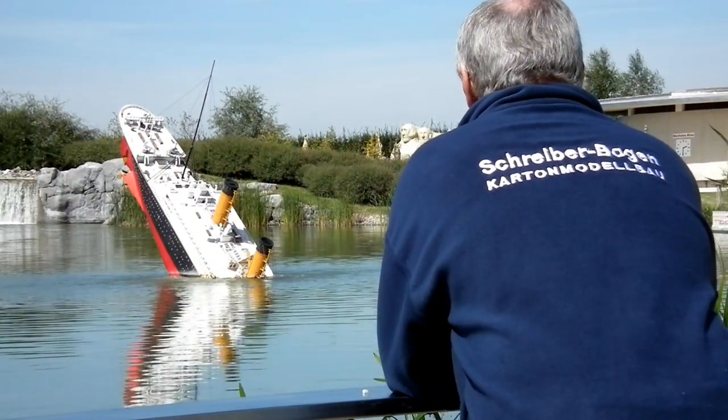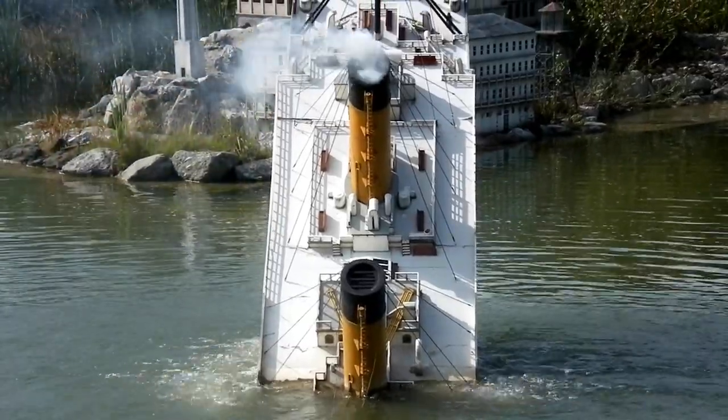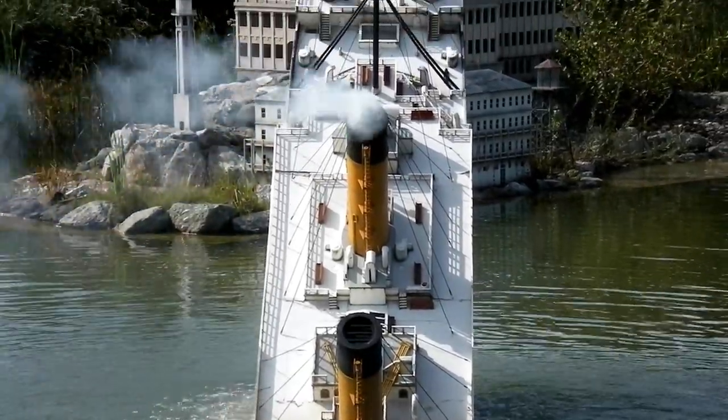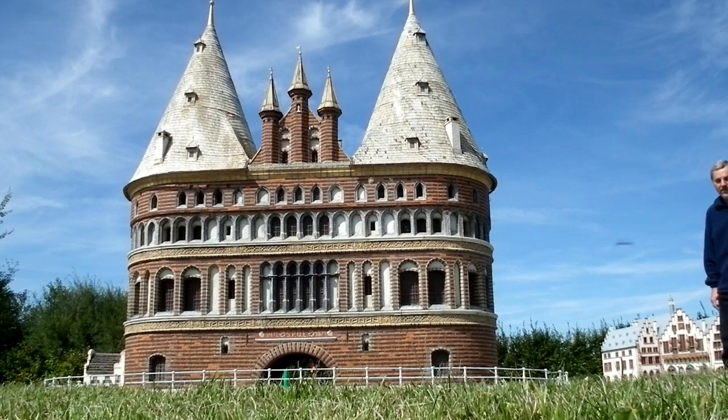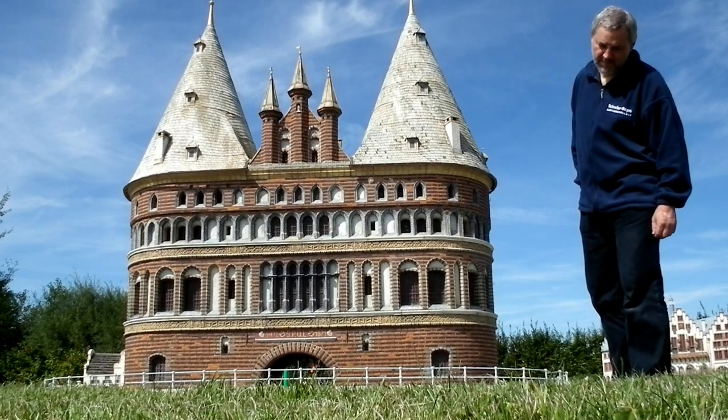Well, here at Schreiberbogen, our attitude is more optimistic. Both our Titanics — for we have two — are still proudly afloat today. Stepping back onto the shore of the Old Continent, in the Hanseatic harbour of Lübeck.